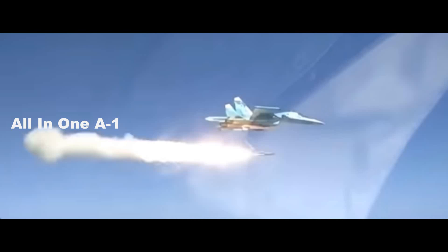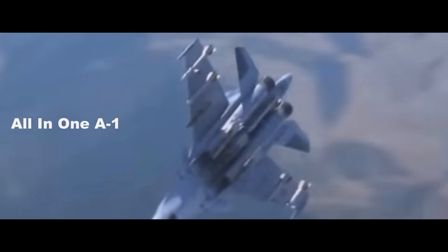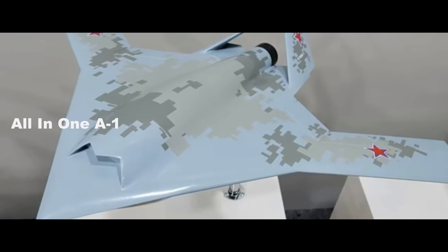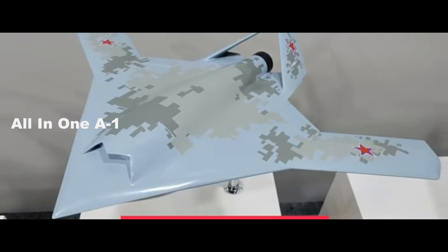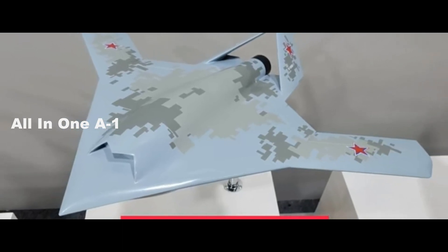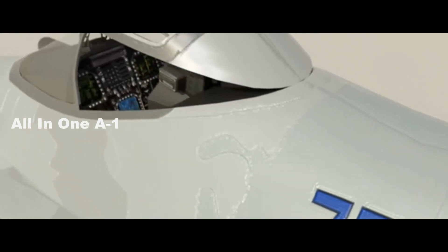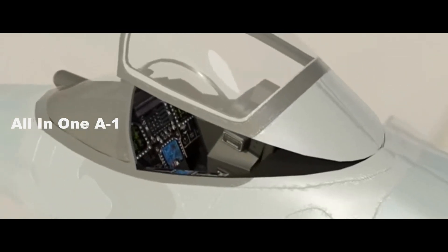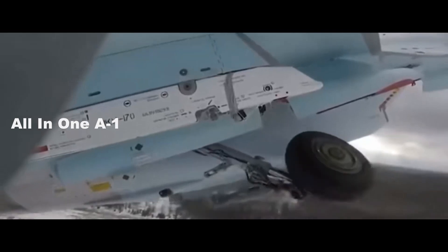The Checkmate may also have an unmanned version and could potentially control several drones at once, as promotional video shows what appears to be unmanned aircraft. This is likely the Hunter S-70 stealth drone. It would be a significant capability for the Checkmate if it could indeed be tethered to the S-70 unmanned system. The Hunter, or Okhotnik in Russian, can fly at 600 miles per hour and weighs a hefty 20 tons, making it one of the biggest drones in the world.